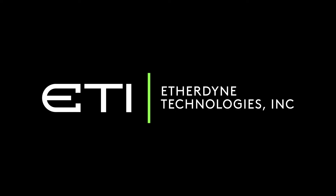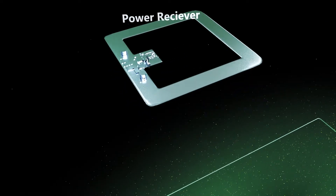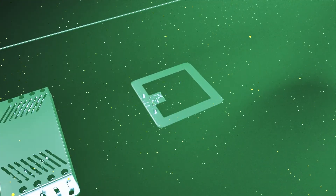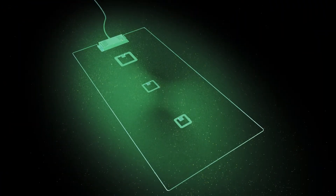ETI creates wire-free power where it matters. Unlike most solutions that focus on charging a single device, ETI's wire-free power zones can charge or power many devices simultaneously with varying consumption needs.